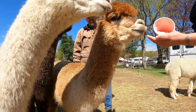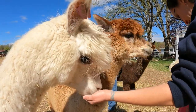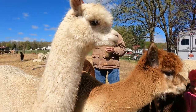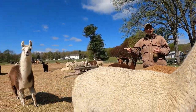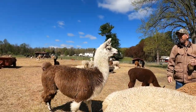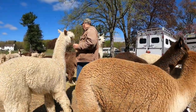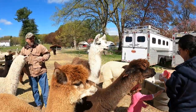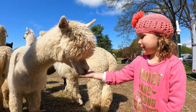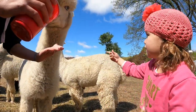A large animal comes over — Electra, who is actually a llama. She'll eat out of your hand too. A llama is noted as not quite as eager to eat as the smaller animals on the farm.